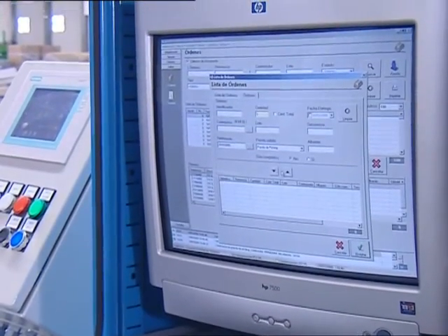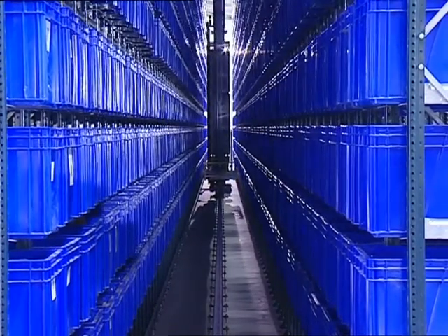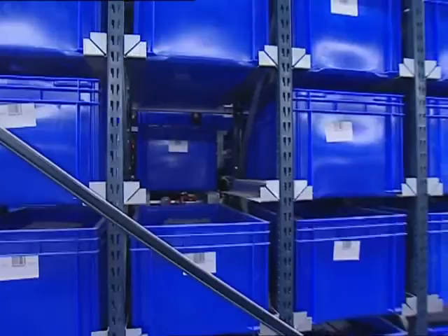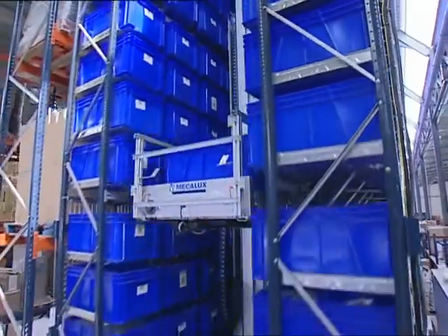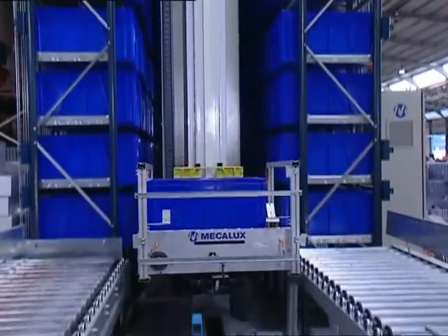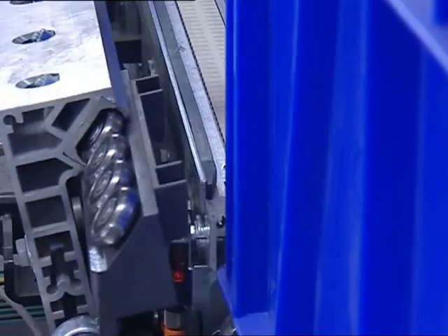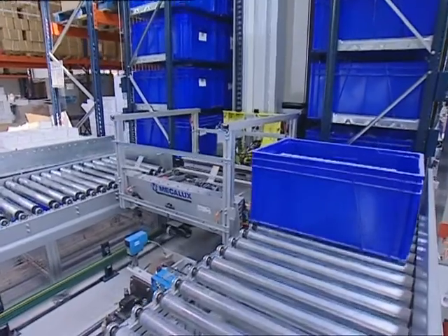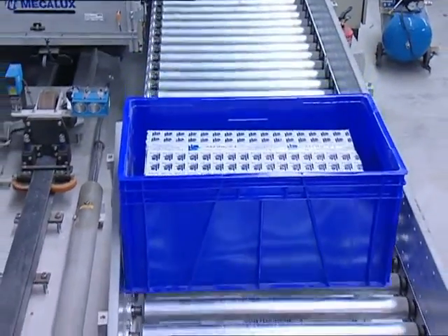CYMEGA, the management software devised by MECALUX, controls both the stock of raw material and the preparation of orders that originate directly from the computer system of SECON. All the components — racking, stacker crane, P&D station and management software — have been devised and installed by MECALUX as the only supplier, which translates into greater swiftness and quality in the implementation and the launching of the system.